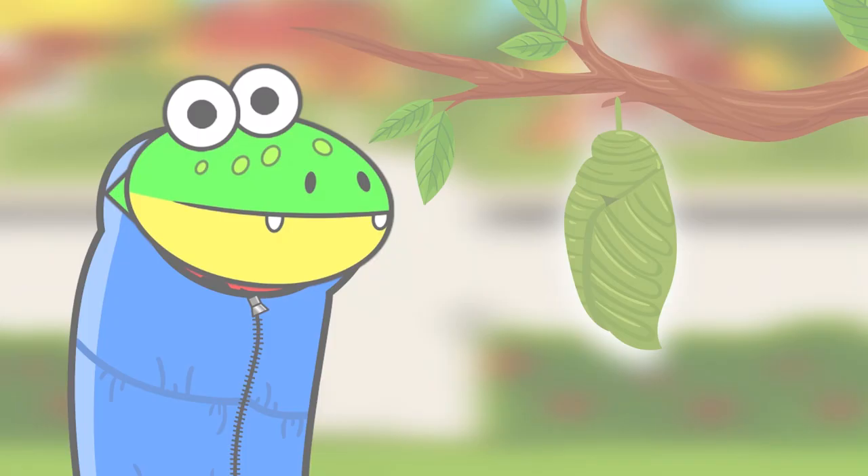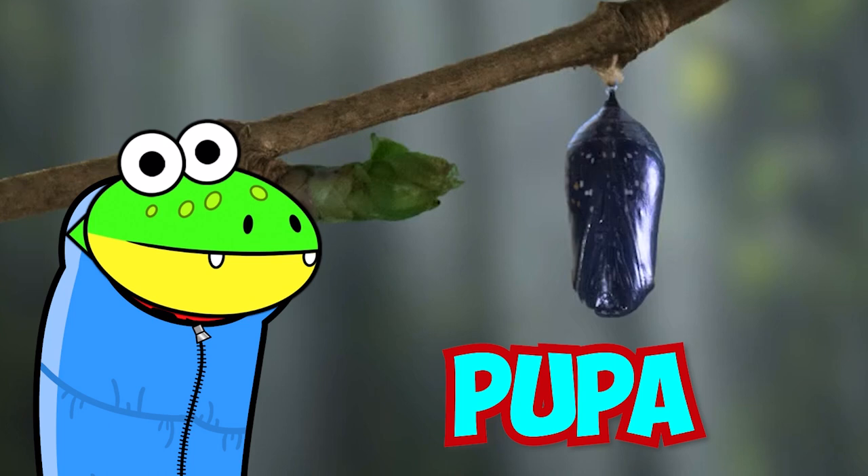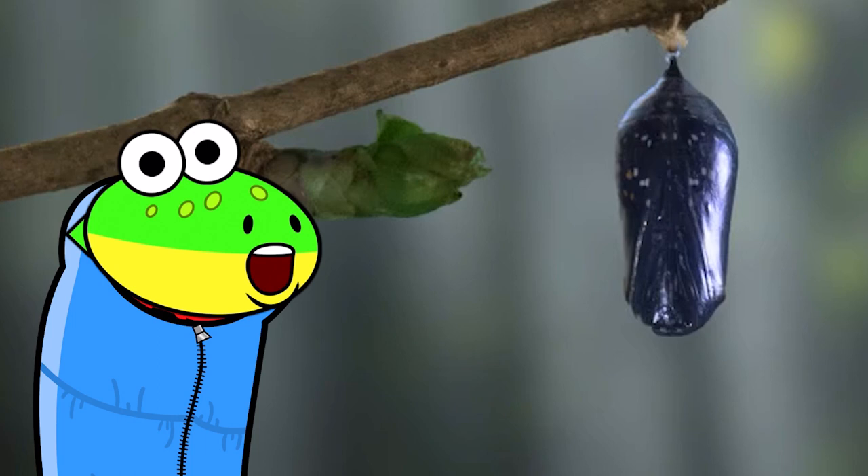The caterpillar has made a cocoon for himself! That means he's entering the third stage — pupa! Just like me! The pupa, or chrysalis, is the life stage where the cells rearrange to form wings, eyes, and legs! This all happens inside the protective shell of the cocoon!